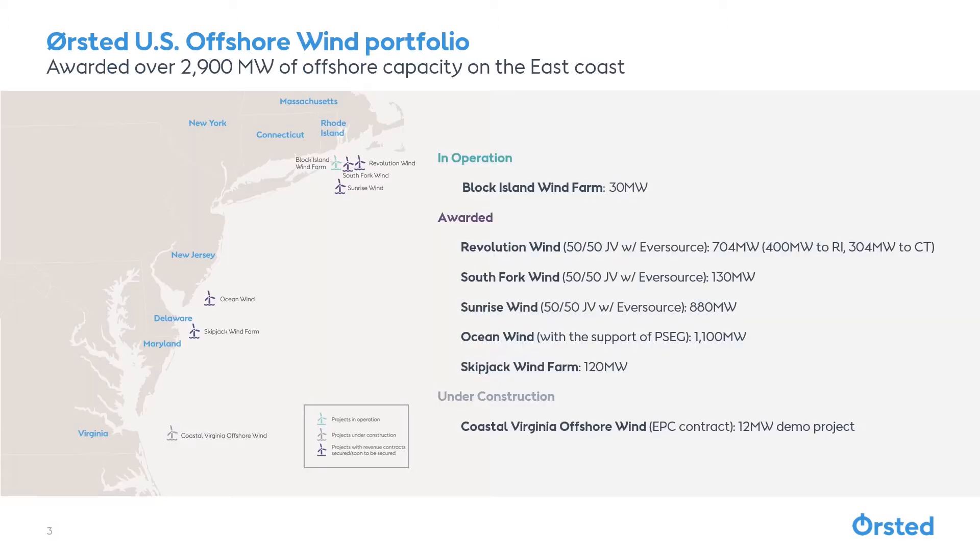Here you can see all of the wind farms we're planning for the East Coast. These are our lease areas that have been given awards by individual states to supply energy into the grid, and we're in the process of securing federal permits.